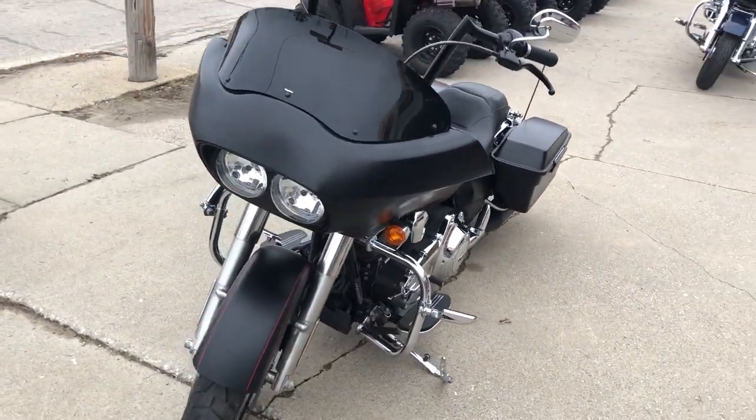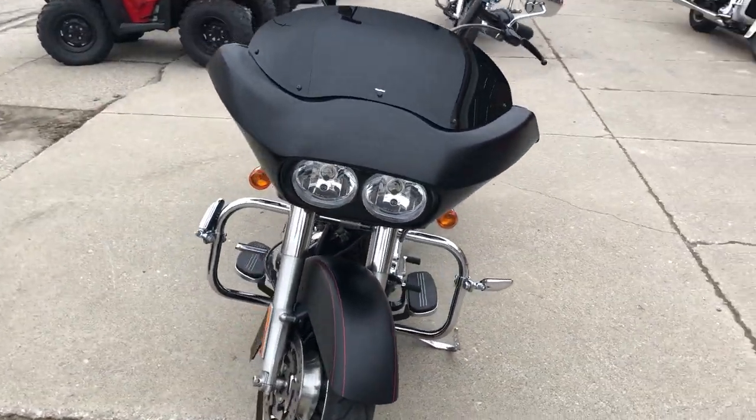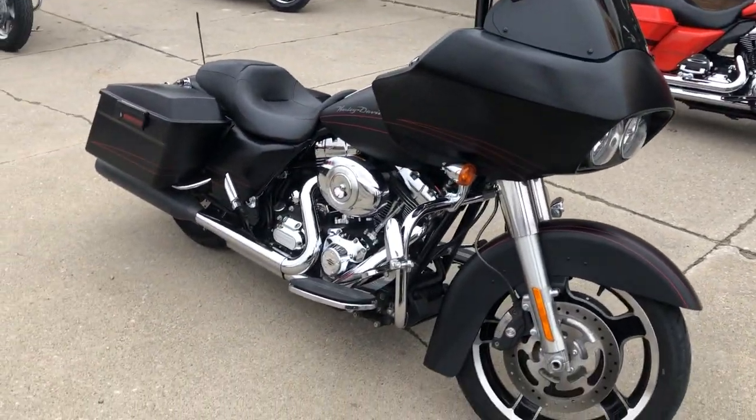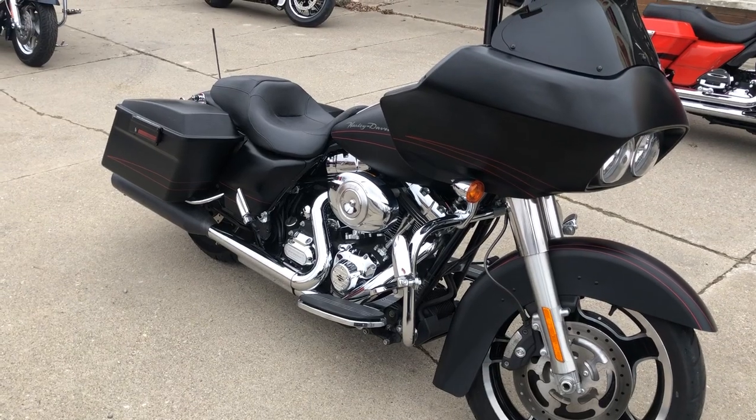Buy this bike with confidence. It's a great bike for the money. Give us a call at 810-648-9500 or check us out at ApprovalPowerSports.com.